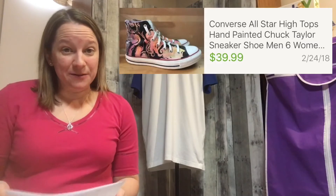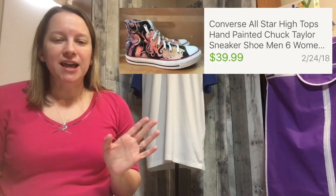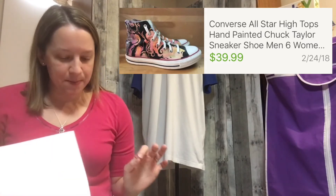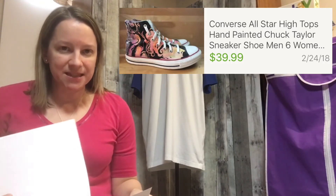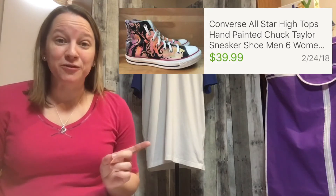Another old item: these are Converse All-Stars, but what makes them unique is they look like somebody hand painted them. I knew I'd sit on them for a little while until I found the right buyer. I paid $6.27 for these and bought them last summer — not too terribly long, but long enough. I sold them full price for $39.99. Sometimes it's worth the wait, so don't get rid of your old inventory right away if it hasn't sold — let it sit.